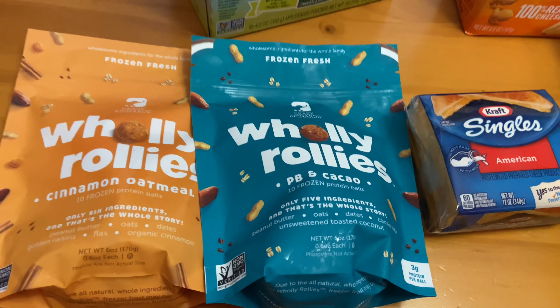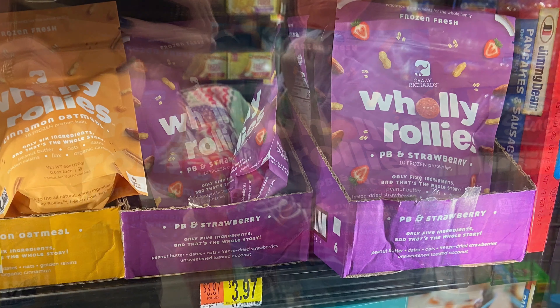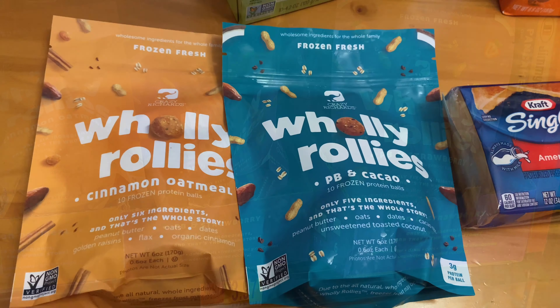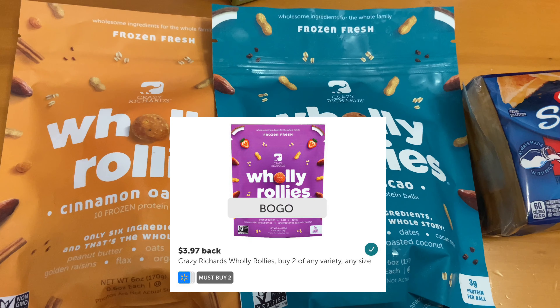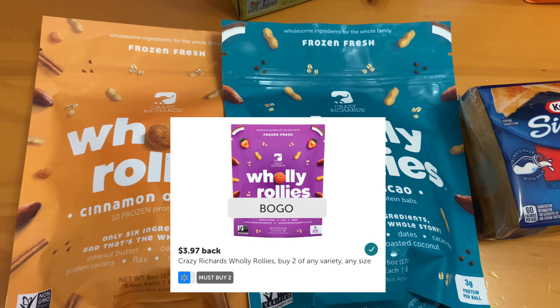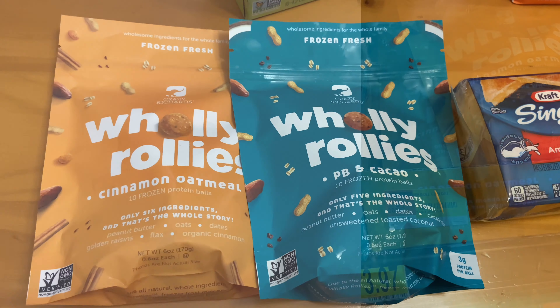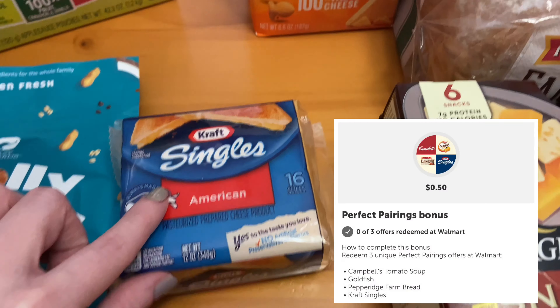For my first purchase, I decided to get the Crazy Richard Tully Rollies. I've tried the peanut butter and strawberry one before — I had the free rebate offer. This offer is a buy one, get one free. These protein balls are priced at $3.97 per bag. So for both bags, it's $7.94. When you submit your rebate to Ibotta, you'll get your $3.97 back, making both bags only $3.97.